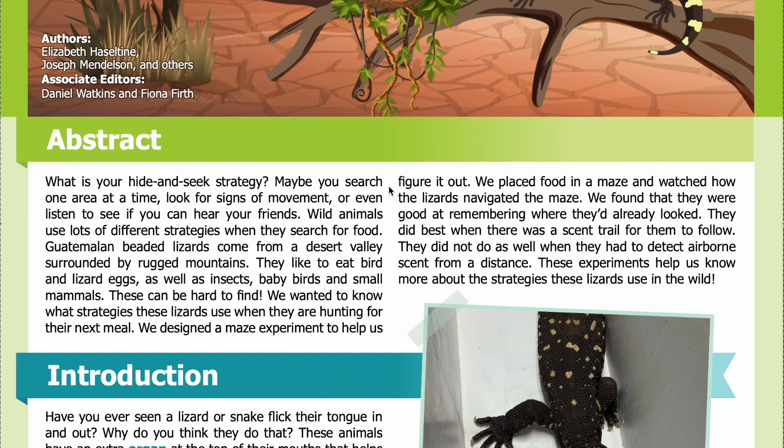Abstract: What is your hide and seek strategy? Maybe you search one area at a time, look for signs of movement, or even listen to see if you can hear your friends. Wild animals use lots of different strategies when they search for food. Guatemalan beaded lizards come from a desert valley surrounded by rugged mountains.